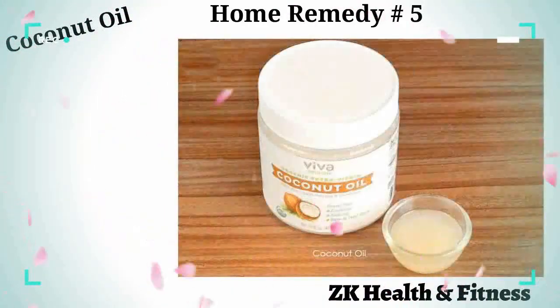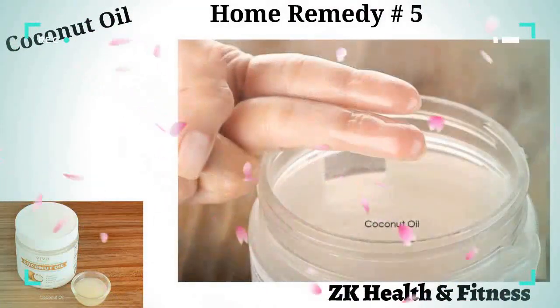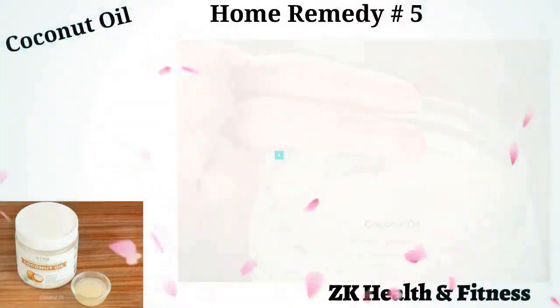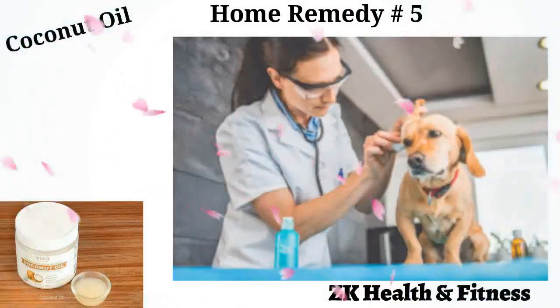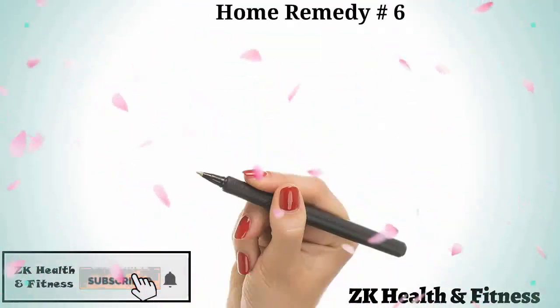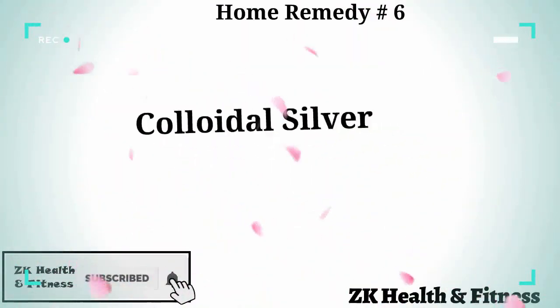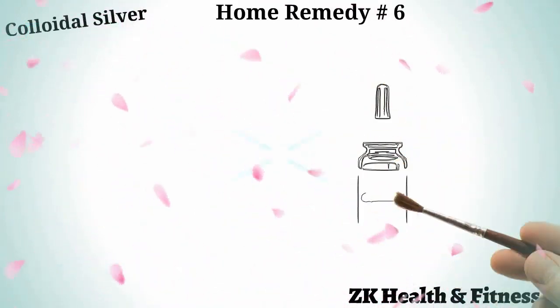Home remedy number five: coconut oil. As coconut oil is antibacterial and antifungal in nature, it can help get rid of yeast infection. Take some extra virgin coconut oil and rub it on the affected skin patches of your dog. The oil is light and absorbs quickly into the skin.